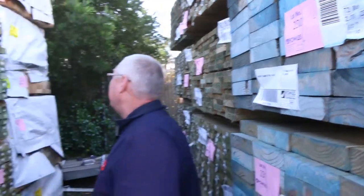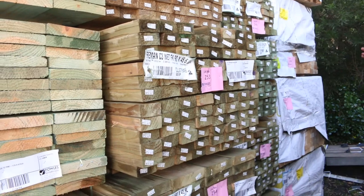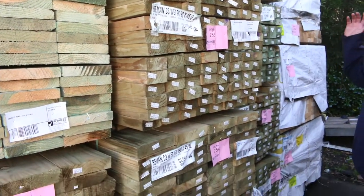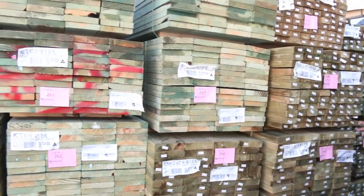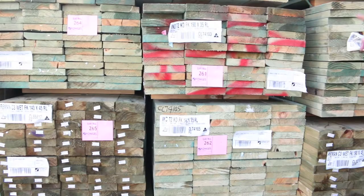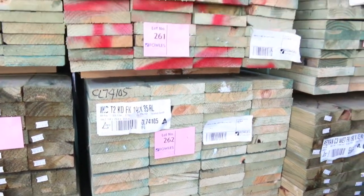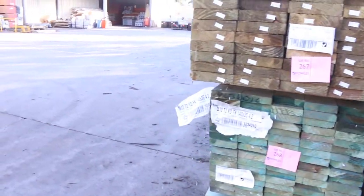Got some more stuff up here - 190 by 45, 5.4m termite treated pine. On this side we've got some MGP10 90x45 long lengths down the back - 6 metres and 5.4s. Also got some 90 by 45 treated pine longs, 6-metres. A whole heap of termite treated 190 by 35 pine - all random length packs. Some really really nice stock.